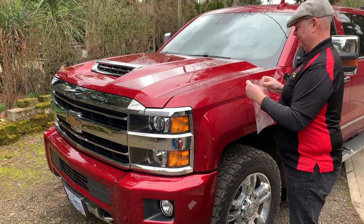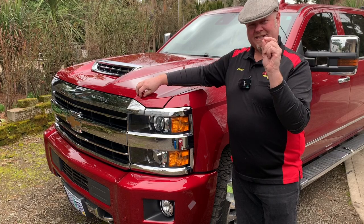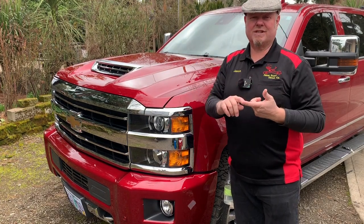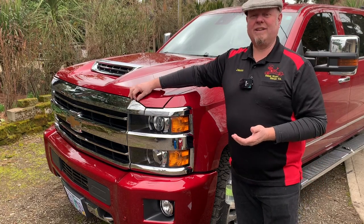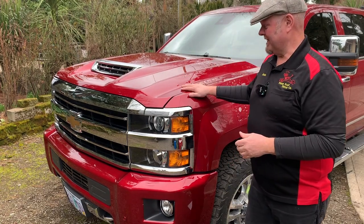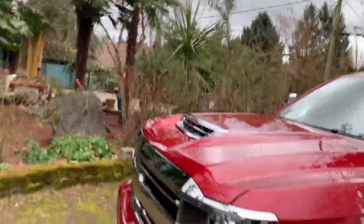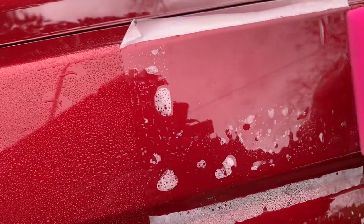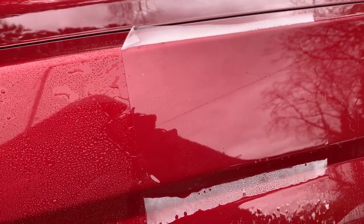I'll zoom in with the camera here in a second so you can see a little closer. It prevents rock chips, and that's because it has a film thickness to it, and it's a little bit softer so that things can impact it or scratch it and it won't cause any damage to the underlying paint. So it preserves the value of your vehicle. These things ain't cheap, so having this film on there protects the value of your vehicle. There's the film I just put on, and then we take a squeegee — there's more to it than that, but you kind of get the idea. That's what that looks like.